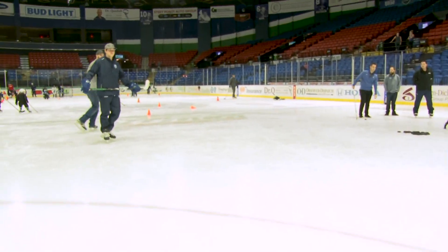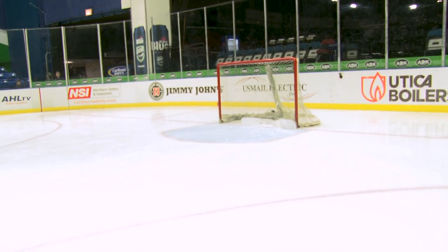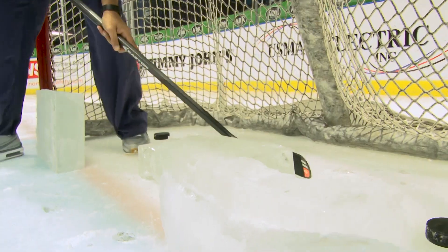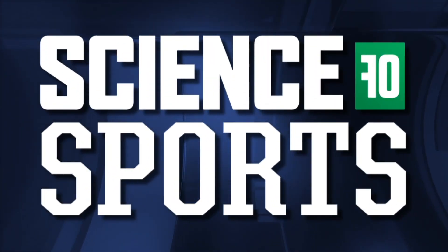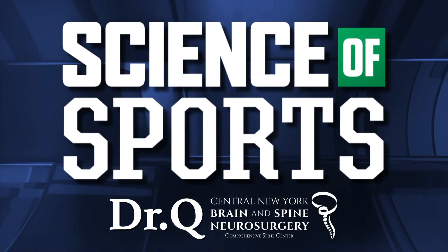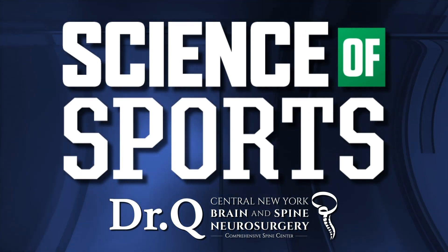If 92 miles an hour hits that ice, let's see what happens. Alright, we're back here for another episode of Science of Sports, and I am joined by Dr. Kenda.